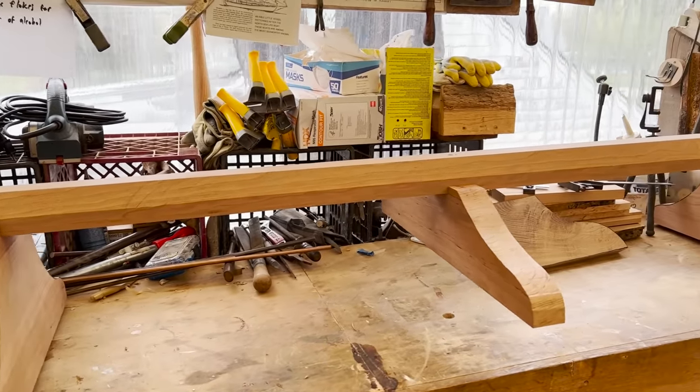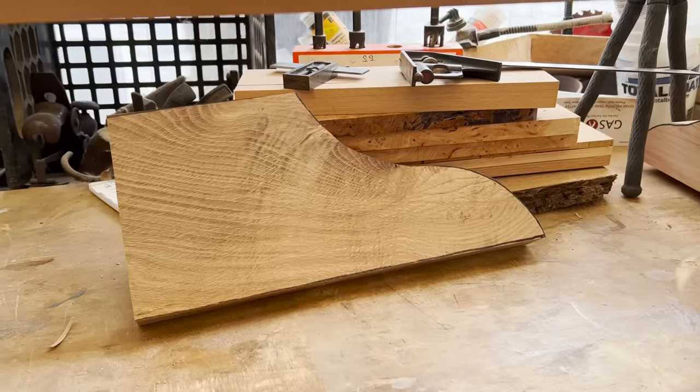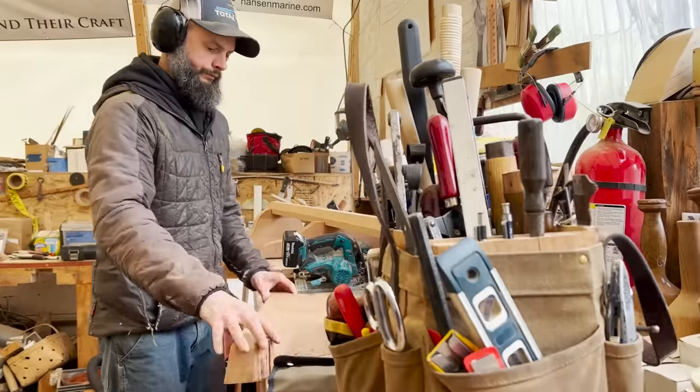Steve got back to work on the main sheet traveler. Here he was incorporating these oak rootstock braces to help with the forces from many directions this assembly will one day experience.